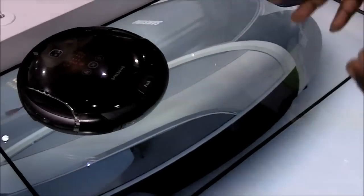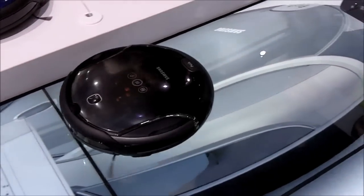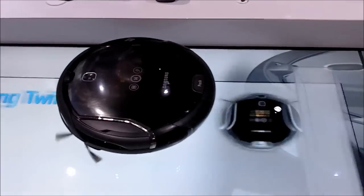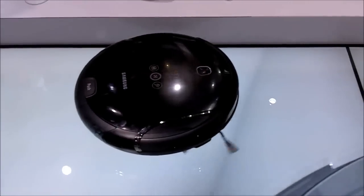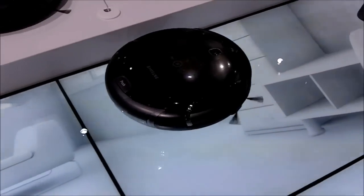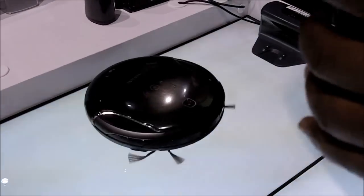You may have also noticed that once it picked up the dust, or whatever items it picks up, it actually has what is called a dirt awareness system, and it does a circular motion to make sure that it not only picks up the dust where it was, but also goes around the area to make sure that it cleans it entirely.